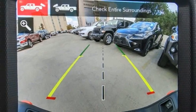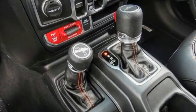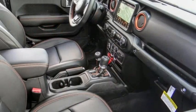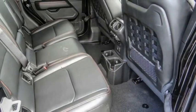Electronic stability control, alloy wheels, brake assist, traction control, remote keyless entry, fog lights, four-wheel disc brakes, front license plate bracket, speed control, rear window defroster.